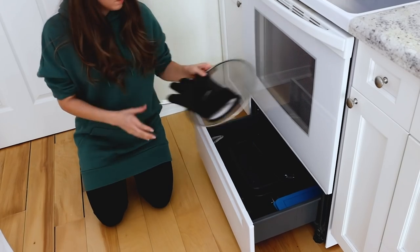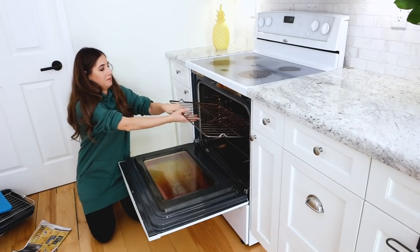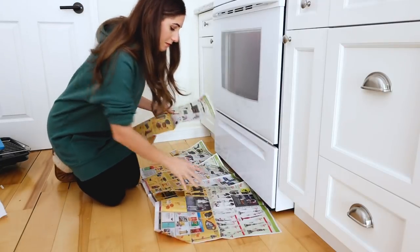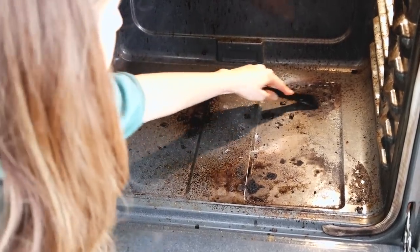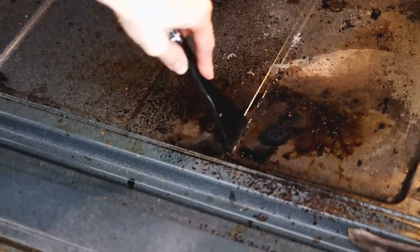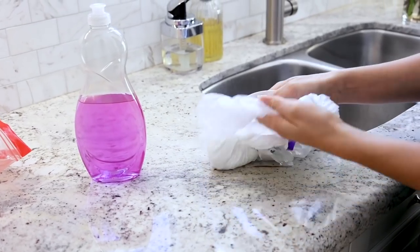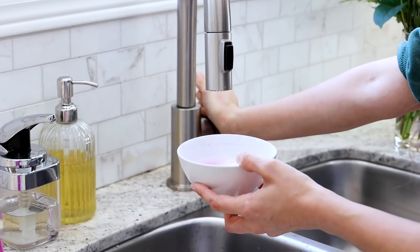I'm also cleaning the drawer and the area under it. I start by removing everything from the drawer, then remove the oven racks — you can clean those in the bathtub. Lining the floor with newspaper saves you from additional cleanup. Looking inside the oven cavity, there's quite a bit of buildup — some loose, some hardened on. I'm using a scraper for cursory cleaning to remove as much as possible before scrubbing.